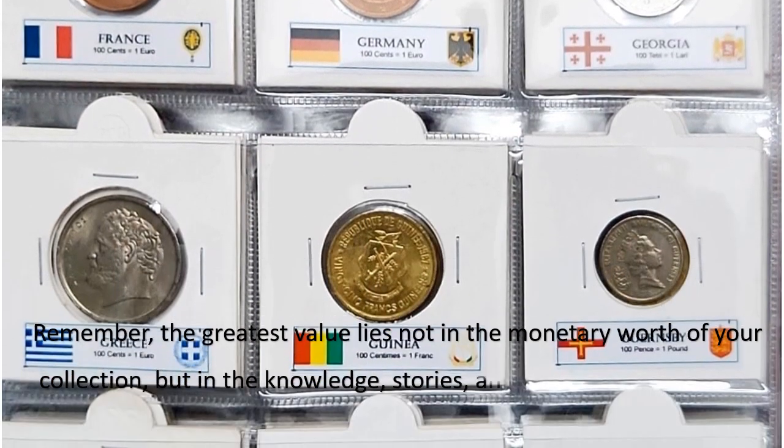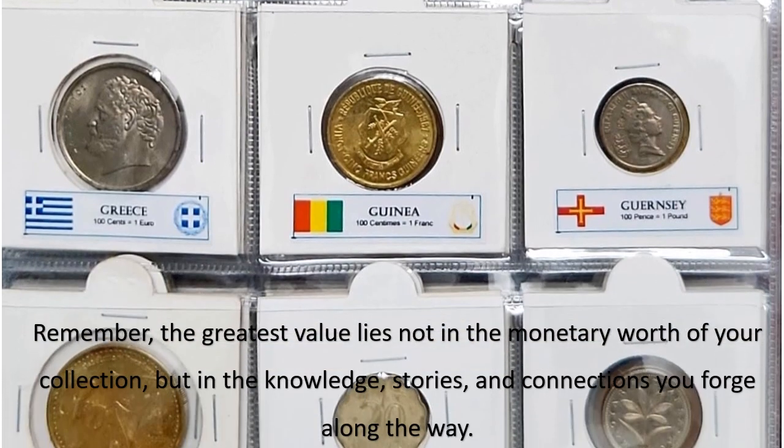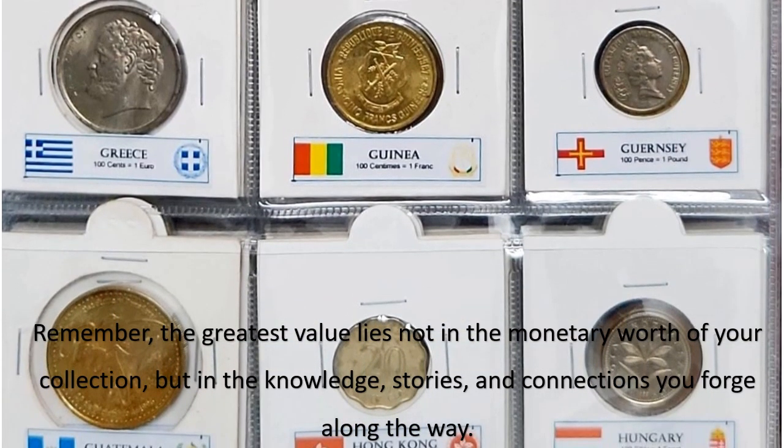Remember, the greatest value lies not in the monetary worth of your collection, but in the knowledge, stories, and connections you forge along the way.